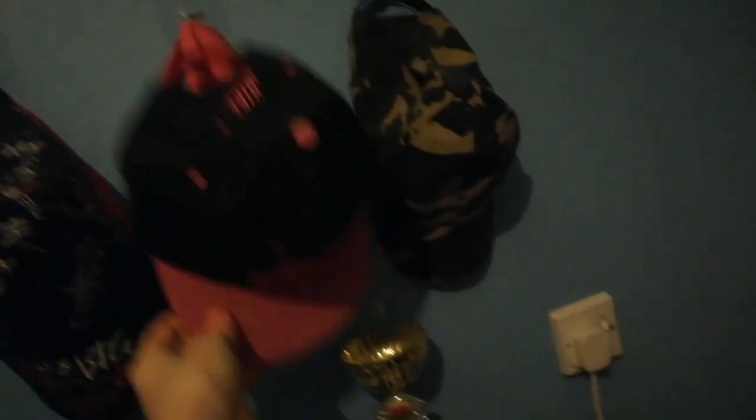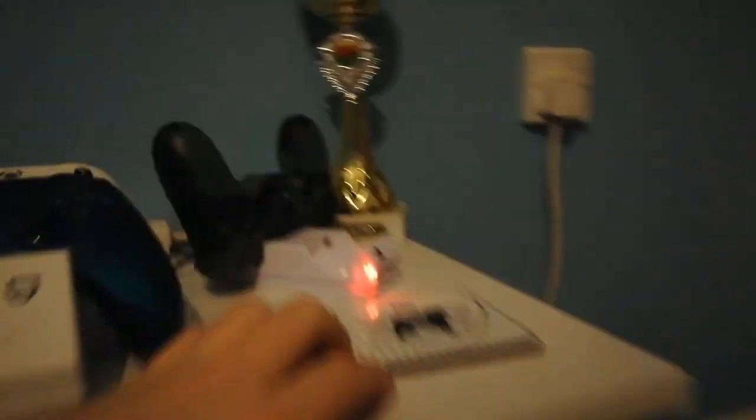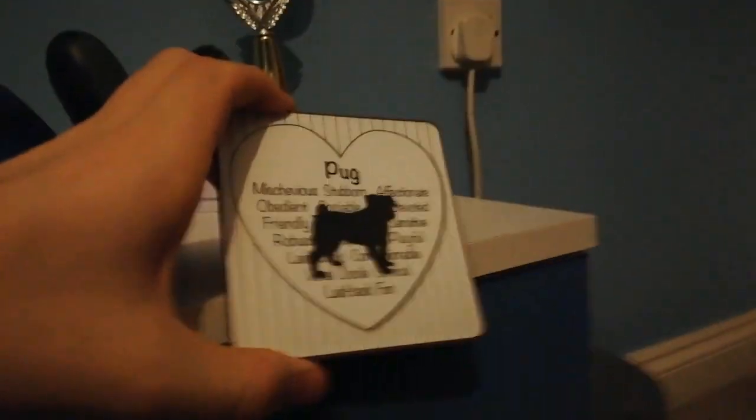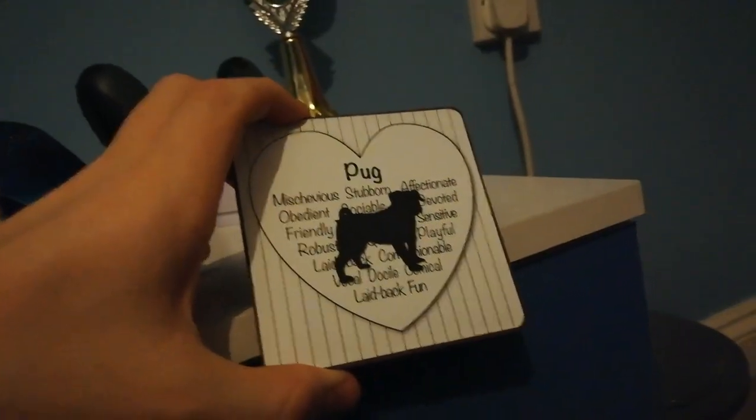And then here we've got a trophy — done your speed 2016. Then we've got a PlayStation controller and charging dock, a pug coaster because you'll notice around my room I love pugs. I think my nan bought me this. My very first coaster is an Avengers one.